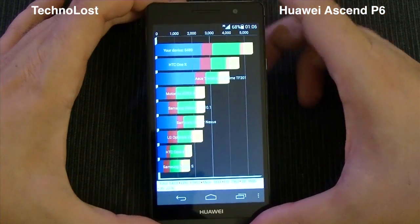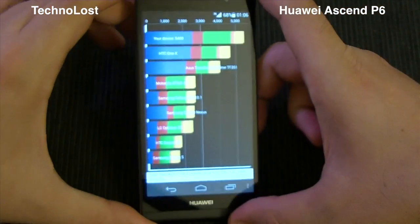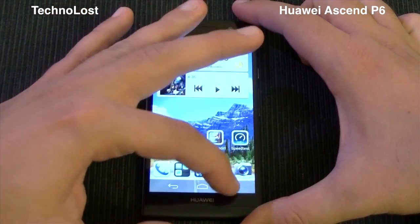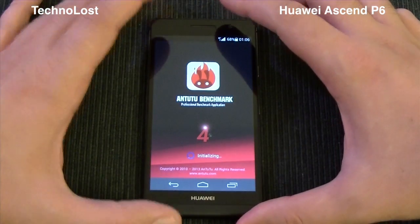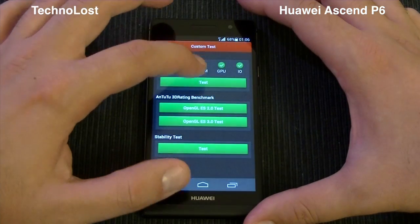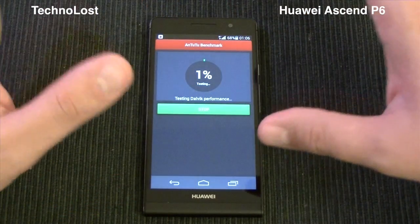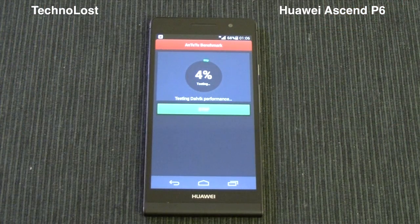The Quadrant result is 5,489. I used to score about 5,800 with this Ascend P6, so we are a little below average. Just to give a quick comparison, the Nexus 4 used to score about 4,800 — so almost a thousand points less.